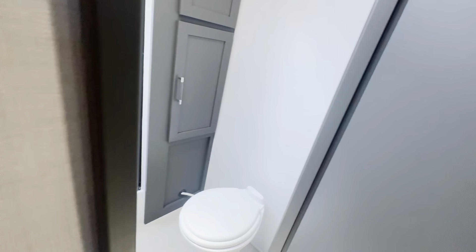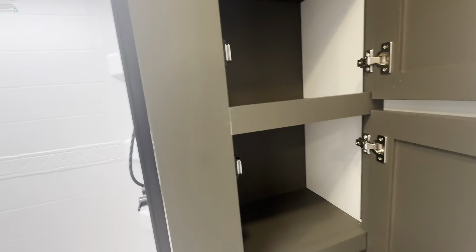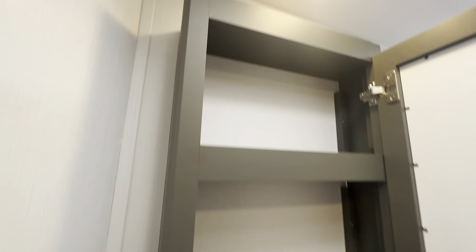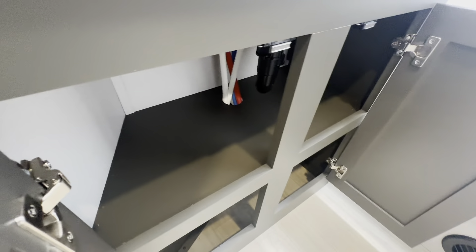Let's head into the bathroom. Very tall ceilings, which is great. You get the porcelain toilet, storage on the side of the shower, a nice skylight with a power vent fan — I really like the barrel roof design as it gives you that taller ceiling feel. There's a spacious medicine cabinet, sink, inverted outlet, water heater controls, and pretty spacious under-sink storage.